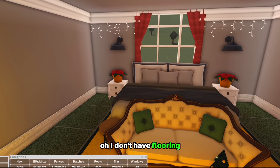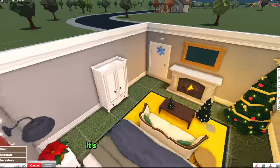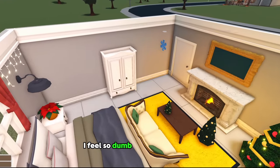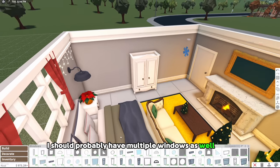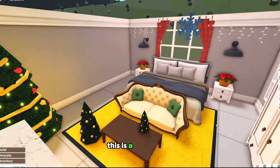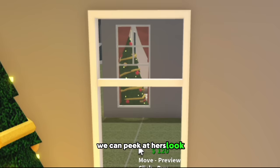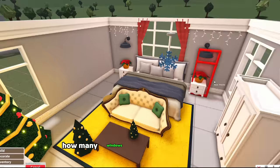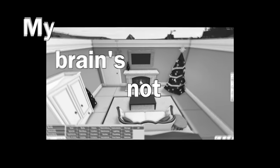Now my only problem — oh, I don't have flooring! I was like, wow, this is really grassy. It's because there is no flooring. How did I forget flooring? I feel so dumb right now. Actually, why do I only have one window? I should probably have multiple windows as well. As you can tell, I'm clearly tired once again. Surprise, surprise. This is a lot of room — I think I want to put another window over here.